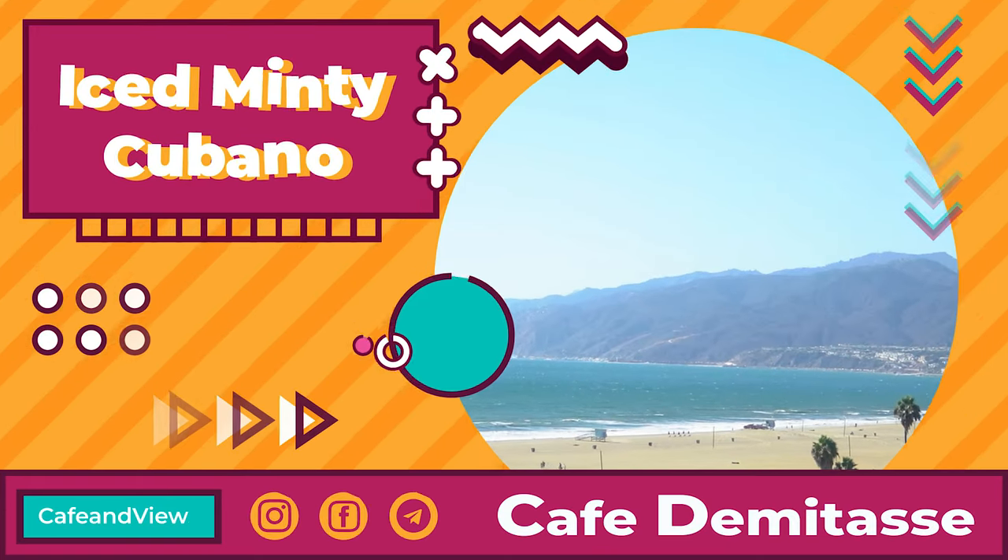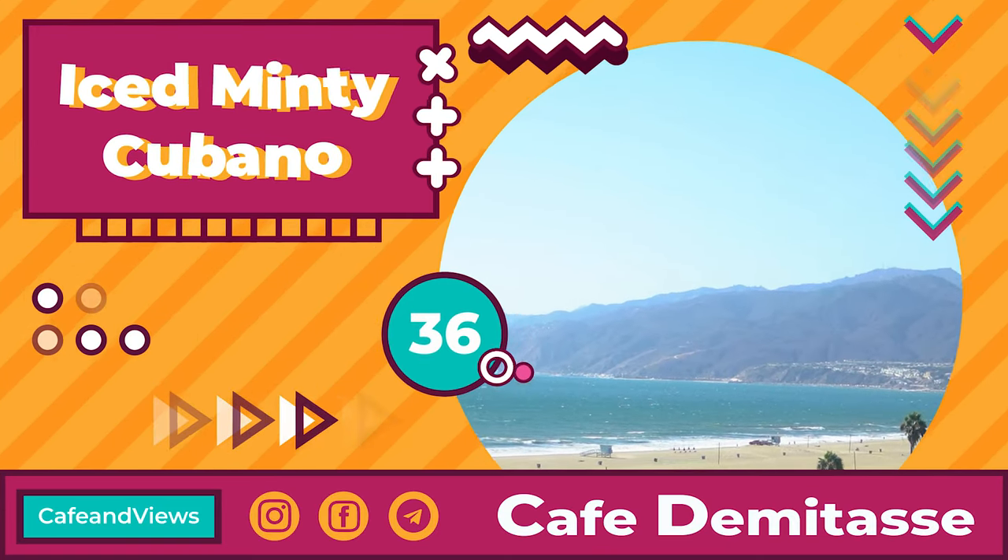The Icy Mint Cubano from Dematase got a 36 out of 50, or 72 out of 100. I definitely recommend this coffee — it's definitely something you're going to want to check out if you're in the area. Stay tuned for more. Peace.